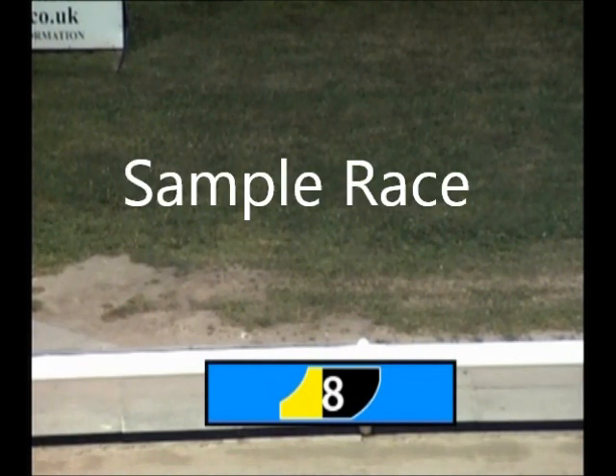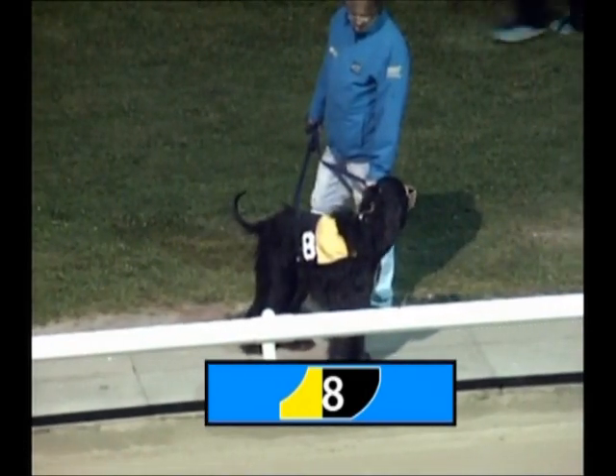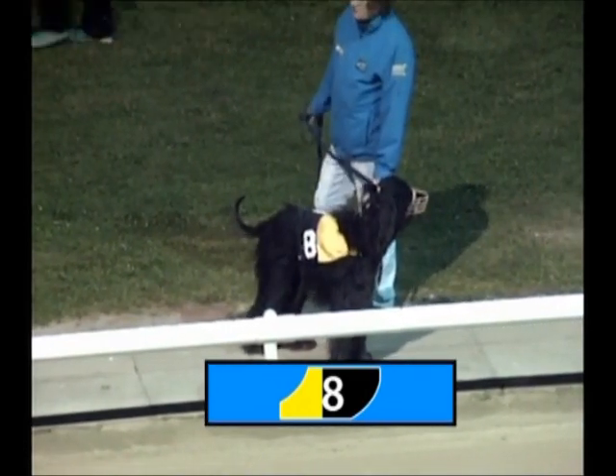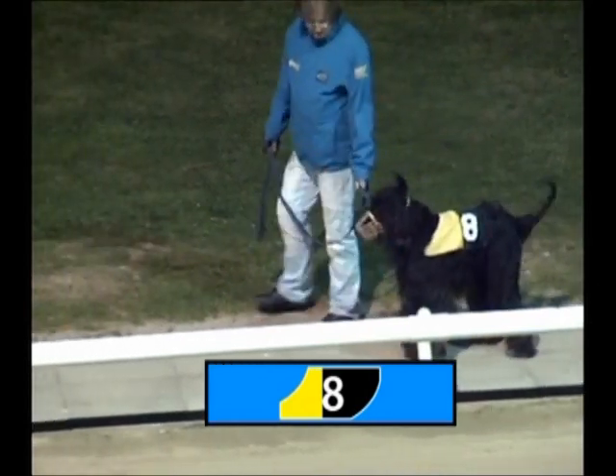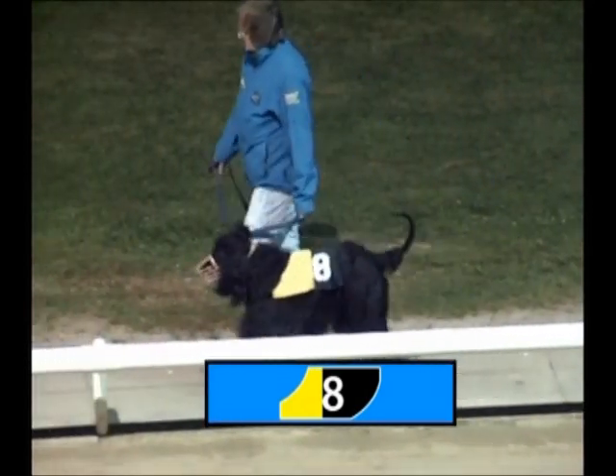And finally Trap 8, about to appear. Trap 8 is a 3-year-old. There he is. This 3-year-old was third behind a couple of these the last time they met, and will be looking to gain revenge. It's a black and yellow jacket for Trap 8.